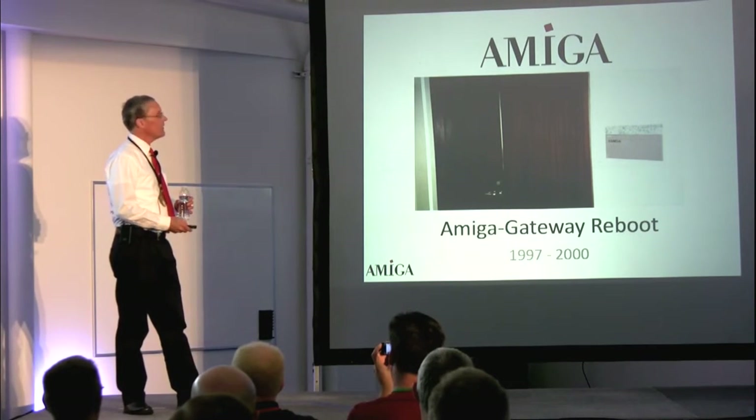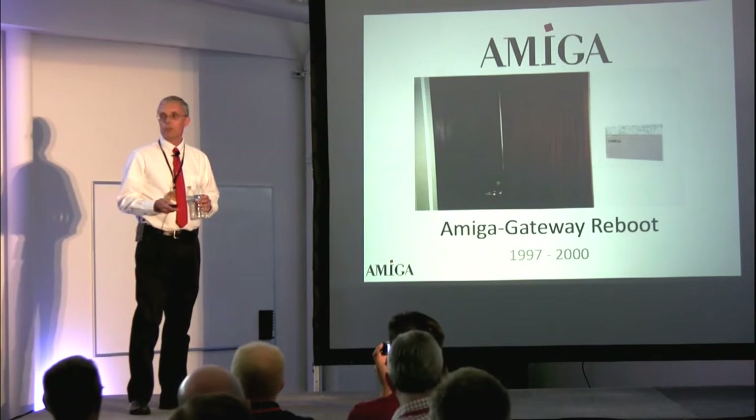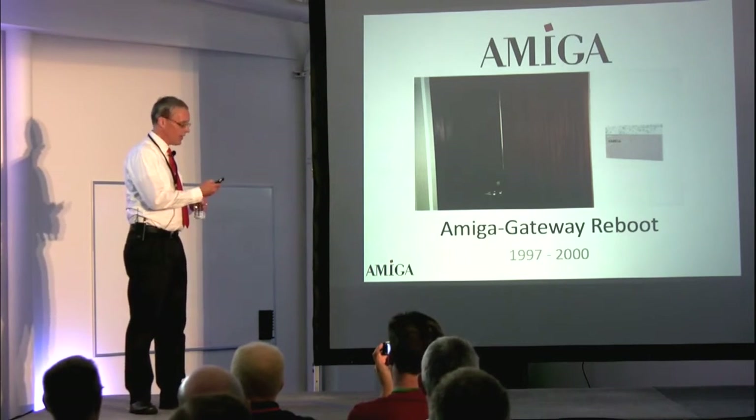What I'd like to do is give you an idea of what happened at Gateway — what the thought process was, what we designed, what we built, and how that all came about.